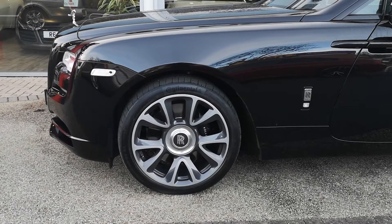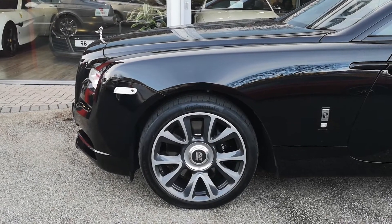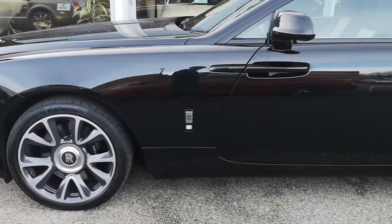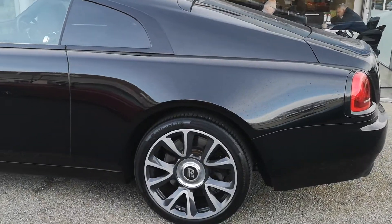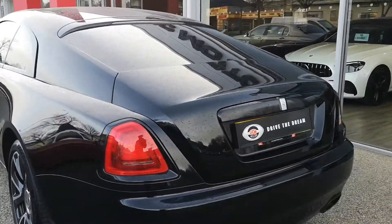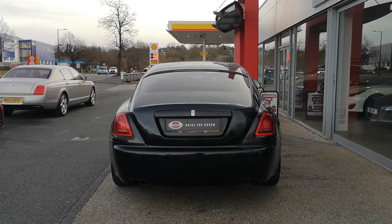You can see we've got these 21-inch diamond-cut alloys, of course with the Rolls-Royce monograms there, balanced in the middle. Down the side again, gloss black window surrounds, rear privacy glass, gloss black wing mirrors — it's all part of the really stealthy theme this car has. It continues around the rear, that boot trim there, and the light surrounds, all finished in that lovely gloss black.